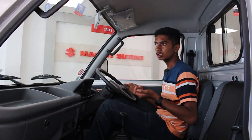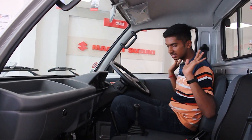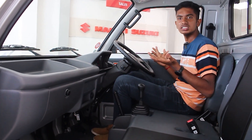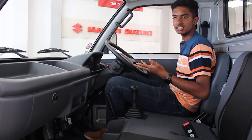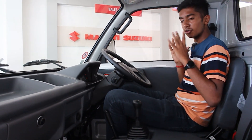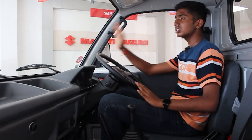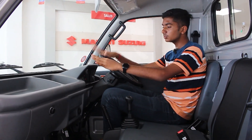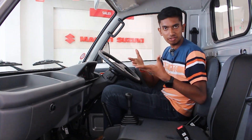Let's test the engine start. The engine starts smoothly — no vibration, very clear. It is a commercial vehicle, and it is speed-limited to 80 km/h, which is a safety feature.